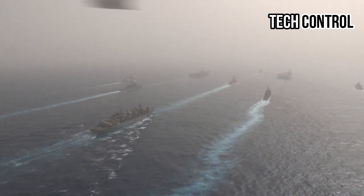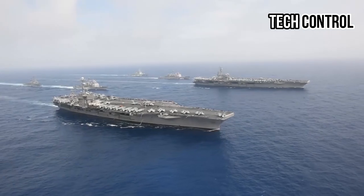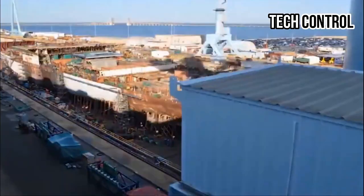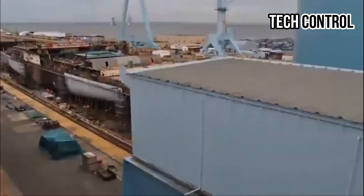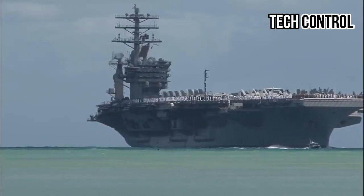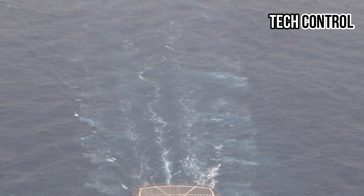Boasting a series of sophisticated systems, the Kennedy promises to push the boundaries of what's possible in naval operations. Its innovative design includes features such as modular construction for easier access to key components, advanced sensors for real-time monitoring, and predictive maintenance capabilities that aim to address potential issues before they disrupt operations.